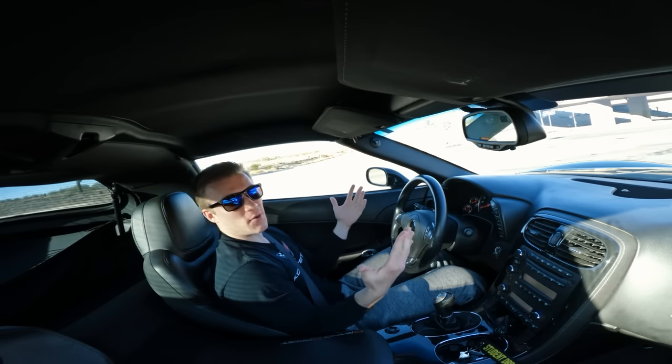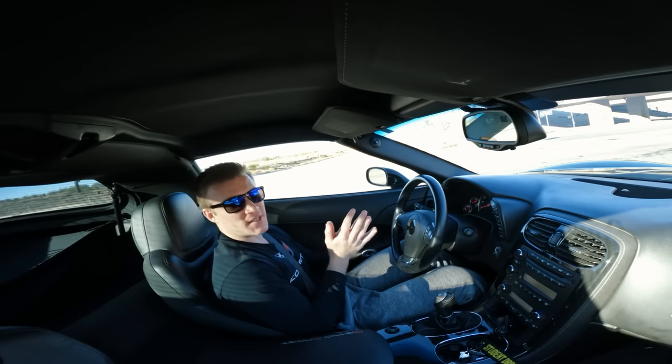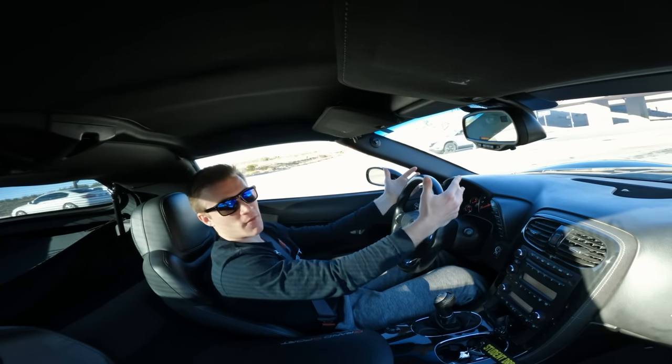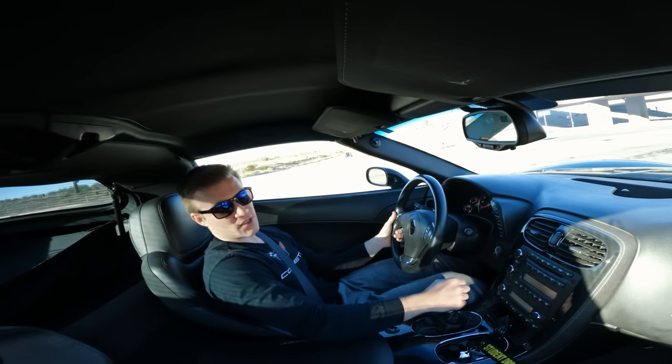To start off with the C6 Corvette generation, we need to talk about the looks. Now, looks are very subjective. There could be a hundred people that think a car looks good, and there could be one person that doesn't. It doesn't mean that person's wrong for thinking the car doesn't look good, because at the end of the day, looks are subjective.